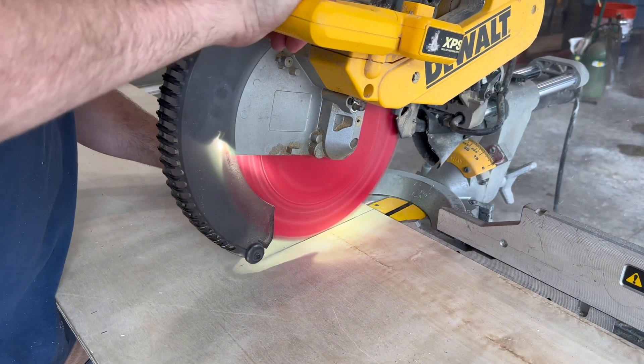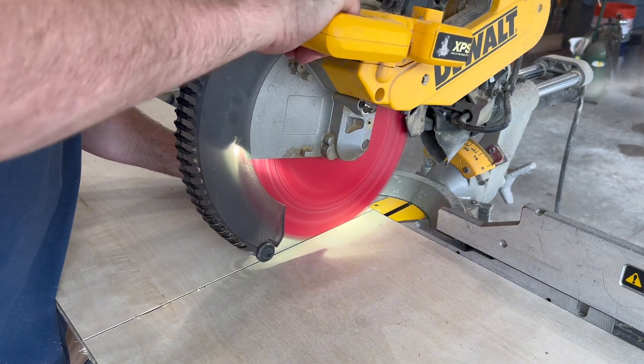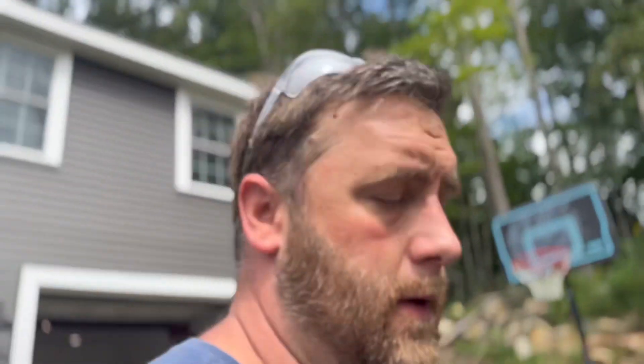I realized once I started making my cross cuts I couldn't reach the other side with my miter saw — I need another tool. Every time I do a new project there's always another tool to buy. This time it's a tool I have to make. I'm not going to be able to build this cabinet without a table saw sled, so today's build is going to shift from cabinet making to sled making.